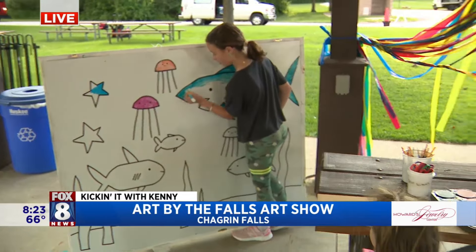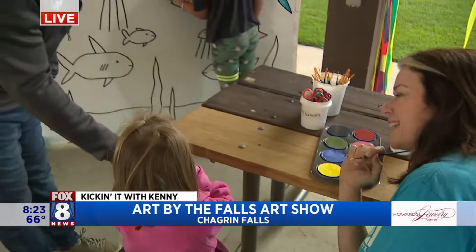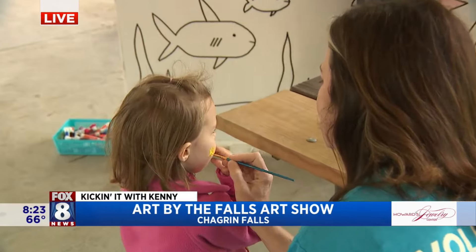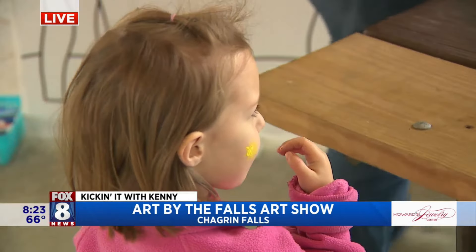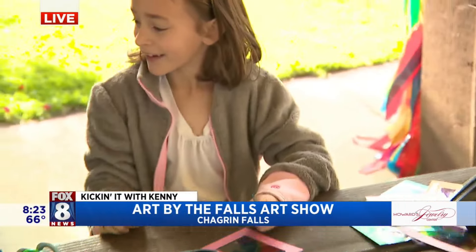And then we do face painting for the kids. This is Josie. Good morning, Josie. We're doing a little face painting with Josie — making a sun. And then Molly back here is doing our craft. We always have a make-and-take craft for the kids. Good morning, Molly. Good morning. A little make-and-take craft here.